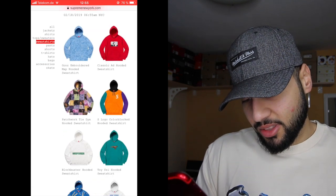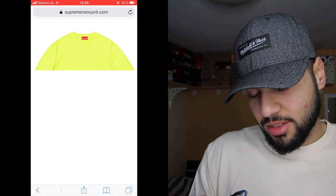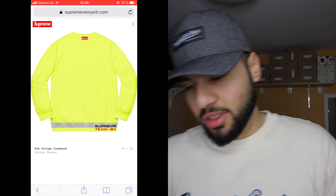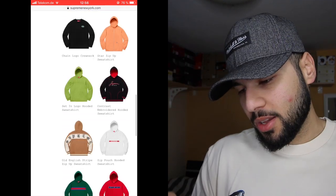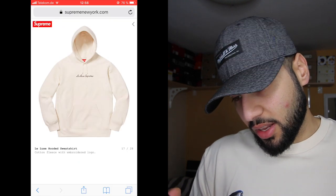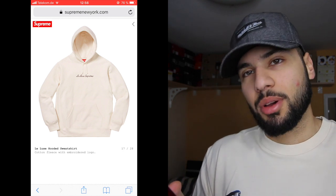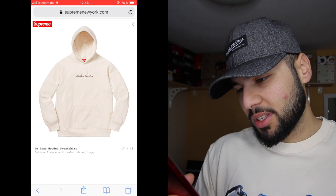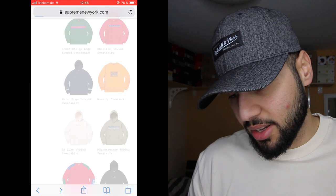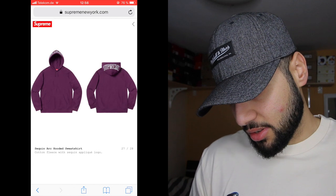Moving on to sweatshirts — the loop stripe crew neck is so me, something I would wear. The 'le luxe' one with a classic simple clean look is also me. The hoodies are actually pretty good, really sick. When you buy a hoodie it's like 180 with taxes and shipping, sometimes 190, which is a lot if you're buying every week.